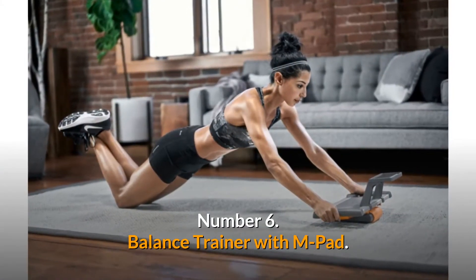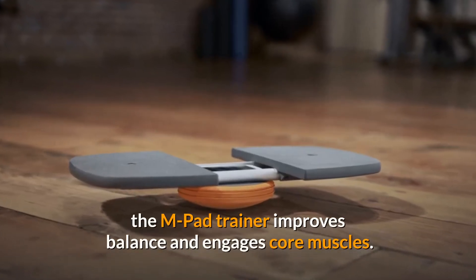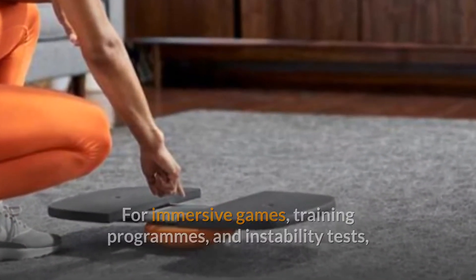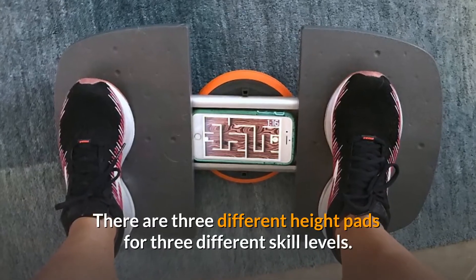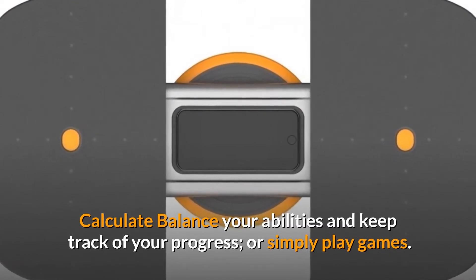Number 6: Balance Trainer with M-Pad. With a tilt and swivel motion that mimics real-life movements, the M-Pad trainer improves balance and engages core muscles. For immersive games, training programs, and instability tests that you can view on your smartphone or TV, download the free M-Track app. There are three different pads for three different skill levels. Calculate your balance abilities and keep track of your progress, or simply play games.